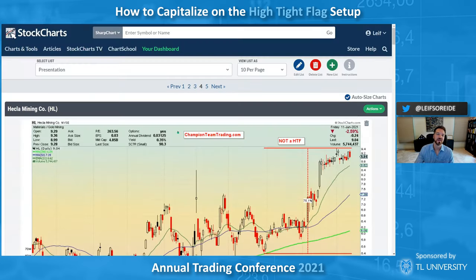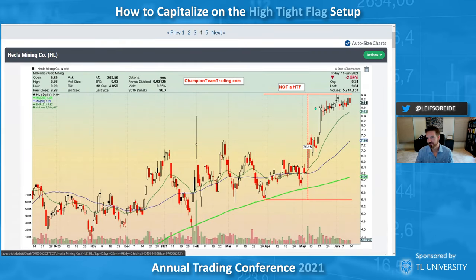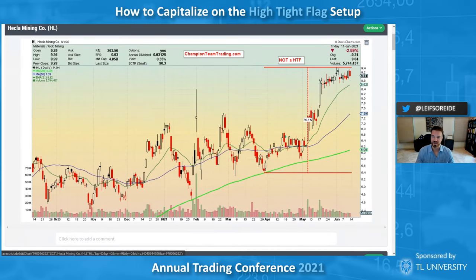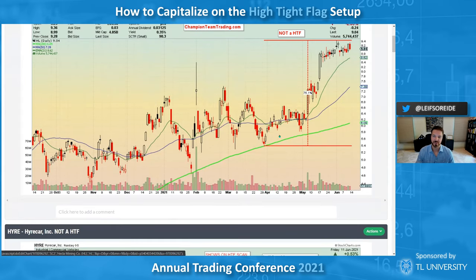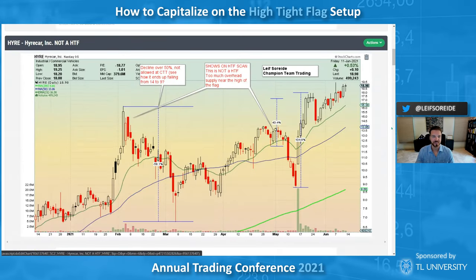Heckla Mining — I was talking to Matt Caruso who owns this one. I was looking to see if it was a high tight flag because it looked like one on my phone. But it's not a high tight flag because going back two months from the June peak you're only getting a 75 percent rise. It's a powerful flag, but I wouldn't call it a high tight flag or an expanded high tight flag. You don't want to start stretching — the power is really the key. You have to have that 90 to 100 percent move. I prefer over 100 percent.